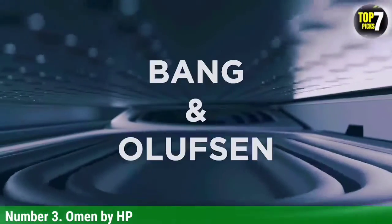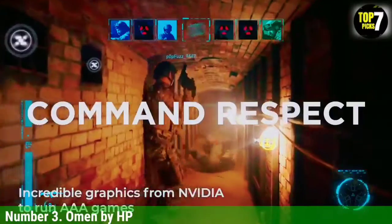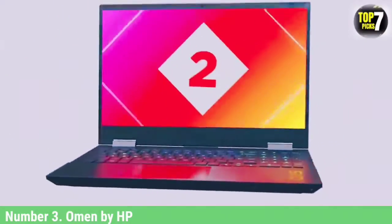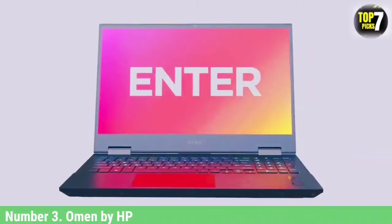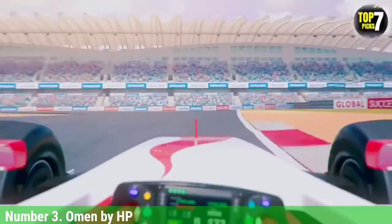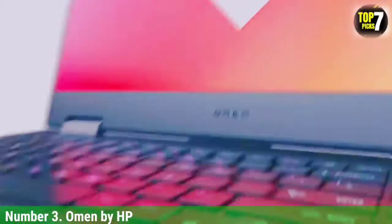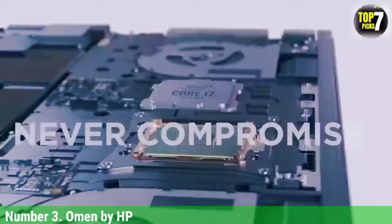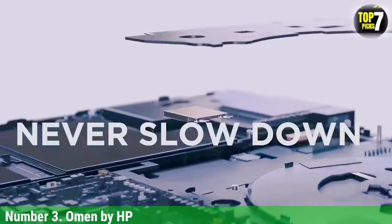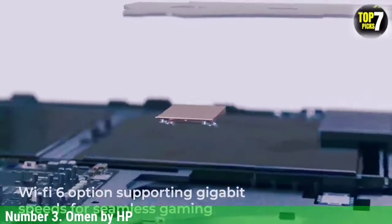You also get 16 GB RAM on this device that can easily handle diverse game files and make them available to the processor when required. Besides that, you get an ultra-fast 512 GB NVMe solid-state drive capable of speeding up boot times. In terms of OS, you get Windows 10 Home Edition straight out of the box. HP also brings a software-based BIOS protection feature for inhibiting any form of unauthorized device access.